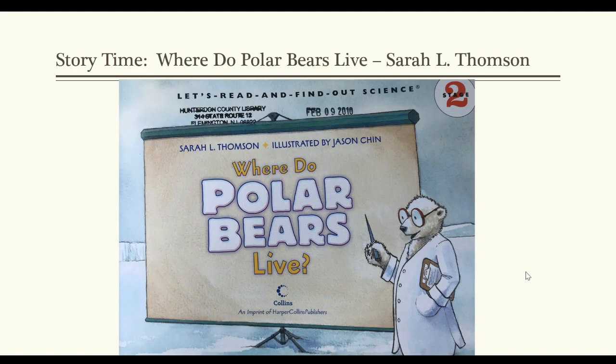I'm now going to start reading to you the book, Where Do Polar Bears Live? You can check this out at the Hunterdon County Library — in particular, Holland Township Library is where I got this from.